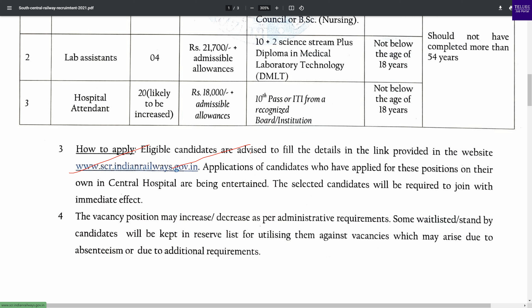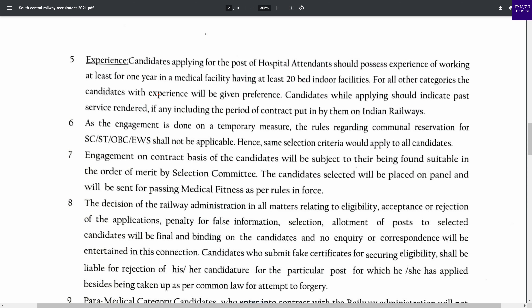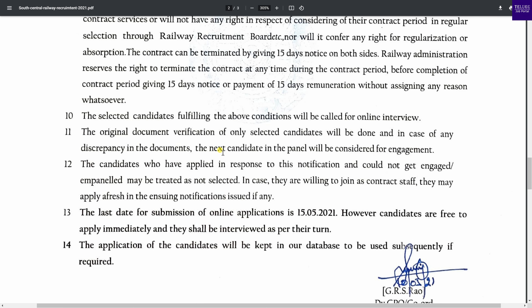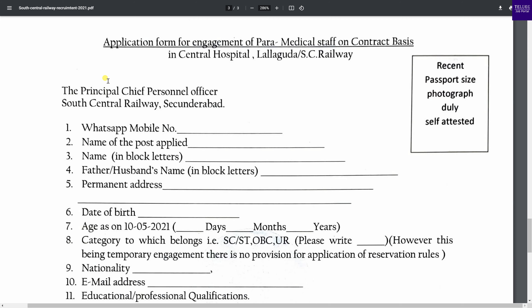If you have a choice of reference, give the application a screenshot. The last date to apply is May 15, so you need to apply for the industry. You can complete the application, attach a recent photograph, and send it to the provided email.